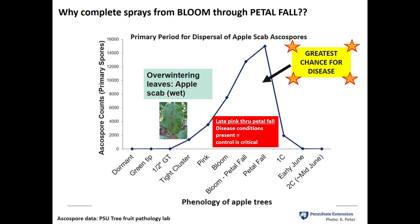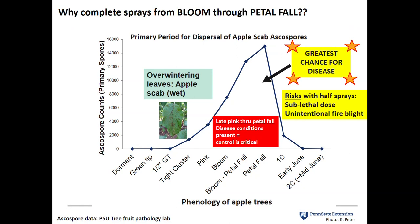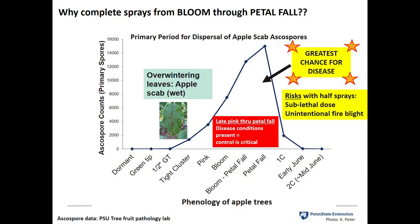The importance of complete sprays during that critical time period — when the maximum number of spores are available combined with disease conditions — cannot be overstated. The trees have to be protected. There are also risks with half sprays beyond just coverage gaps: the unsprayed side of the tree could be receiving sublethal doses from drift, which can promote fungicide resistance development. If it's during bloom time, only spraying half the tree at a time could also give you unintentional fire blight.